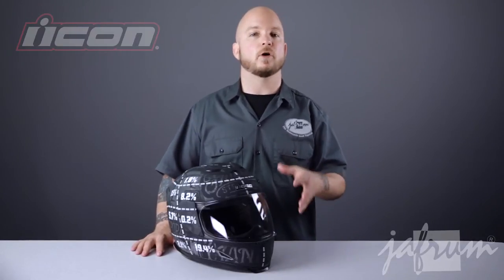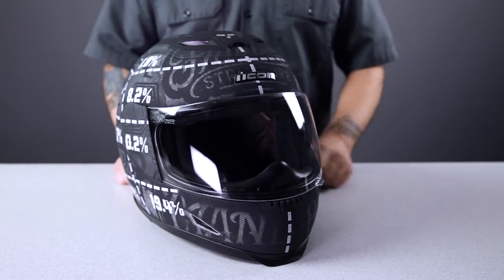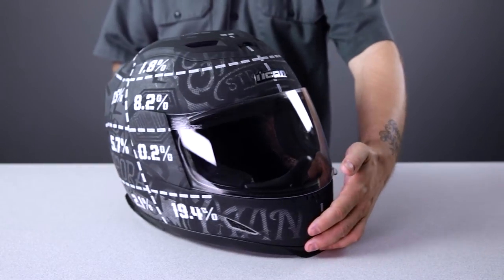The statistic graphic is a bold statement for Icon. Icon only offers full face helmets, despite how well a retro styled 3-quarter would sell in cooperation with the Icon 1000 lineup. This statistic graphic explains Icon's reasoning. In 1981, the Hurt Report was published — the first thorough, honest insight into motorcycle crashes.